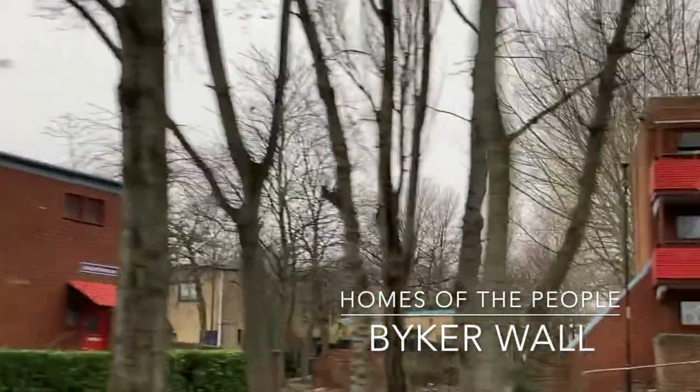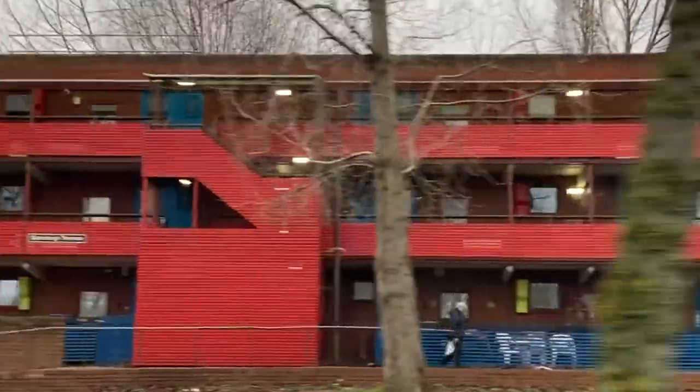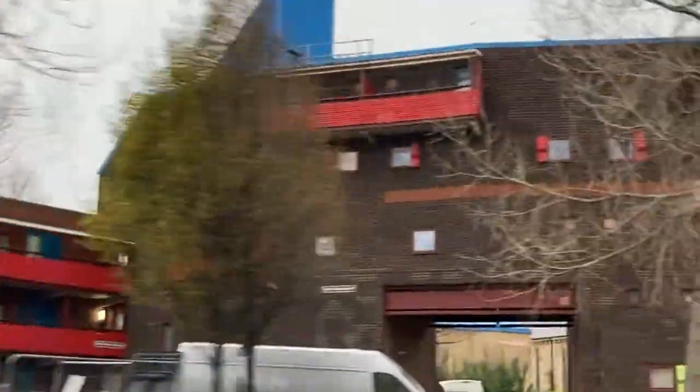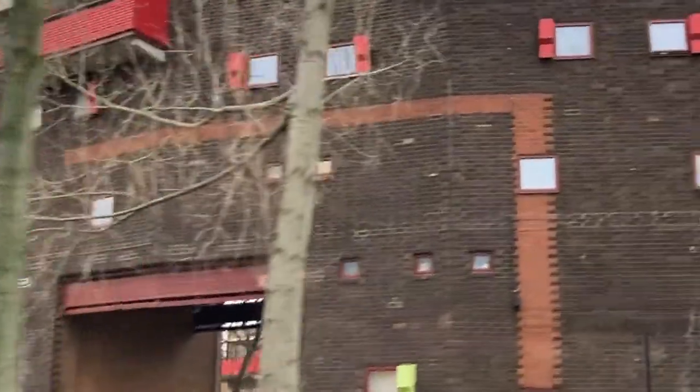The Byker Estate, more commonly referred to by its predominant feature, the Byker Wall, is a social housing project like no other. Constructed from 1968 through to 1981, its vibrant colour scheme and varying points of elevation, and a seemingly fluid shape overall, set this place apart from its social housing peers, as it came to existence amidst a flurry of brutalist architecture that is contested as to its efficacy in the modern day.